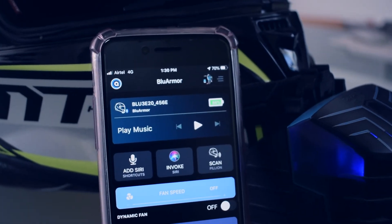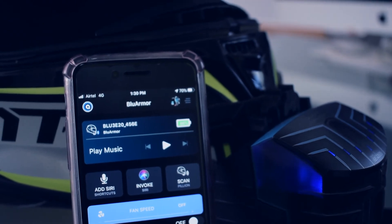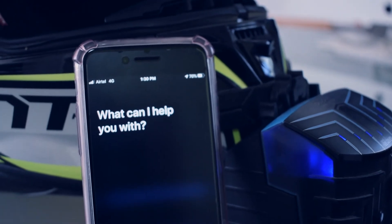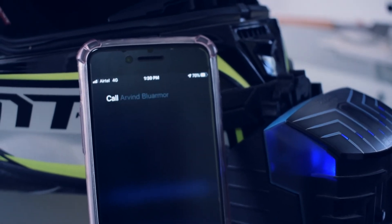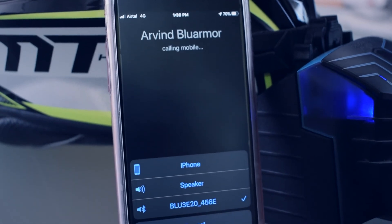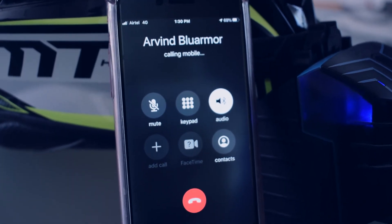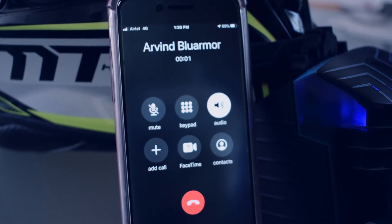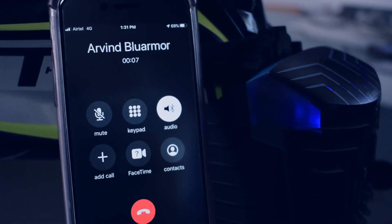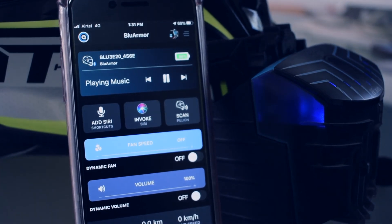When you want to make a phone call, just invoke Siri by long clicking on the click surface. Call Arvind BlueArmor. As you can see, it is now making a phone call. I am going to accept the phone call now. The phone call is now accepted. When you are in the call and you want to end it, just single click once on the Smart Surface. There you go — making a phone call is super easy on your Blue3 E20.